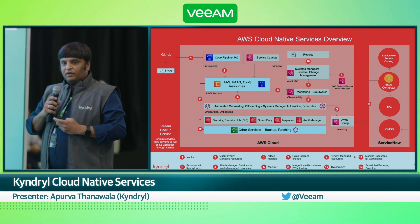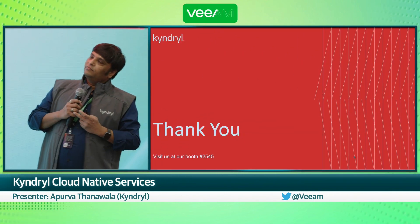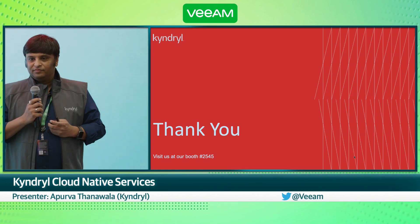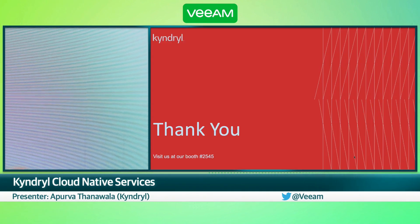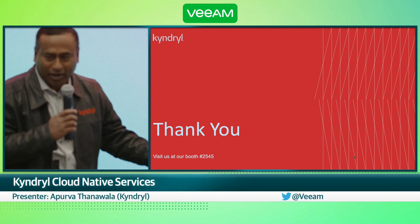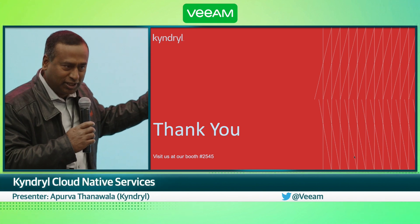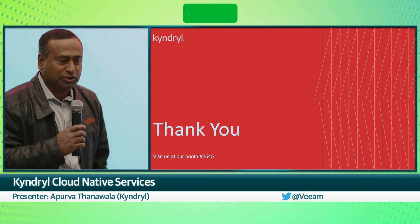This is what we offer from a Kendrel perspective. I'll open up for questions. Do you guys do your own management provisioning, or do you use a service provider? Do they use these cloud native services? Some of them, not all of them. We'd love to talk to you after the session to see if we can help you further, along with our partner Veeam.